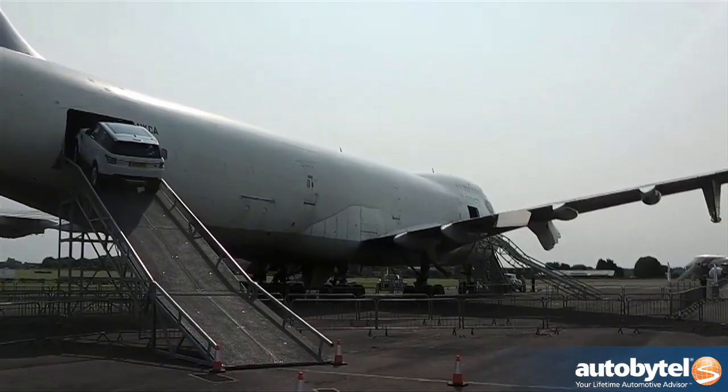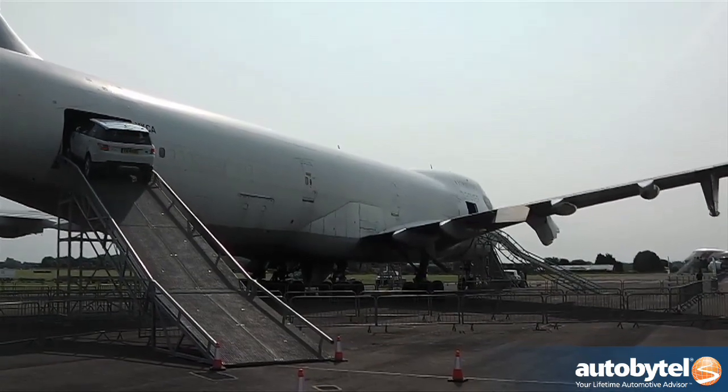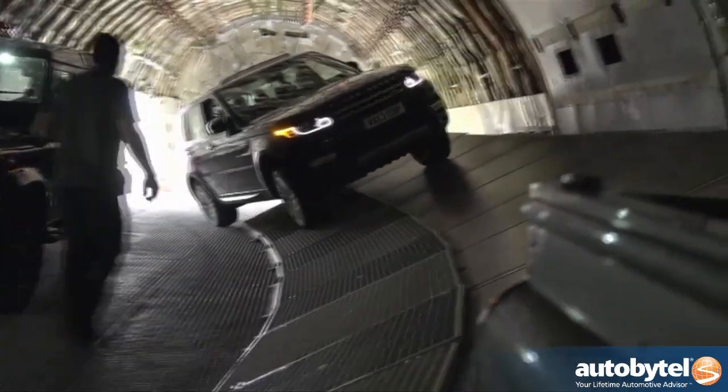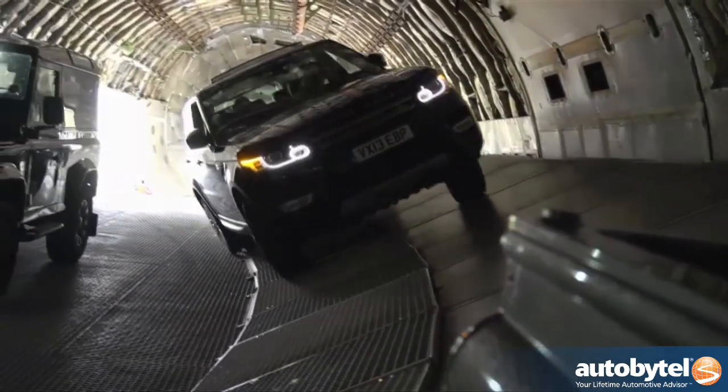The first thing you notice when driving a truck up into an airplane is just how tight the margin for error actually is. Land Rover didn't help matters much by parking an old-school Defender just inside the cargo doors and then having me tilt the Range Rover Sport up on an off-camber ramp in order to get around it.